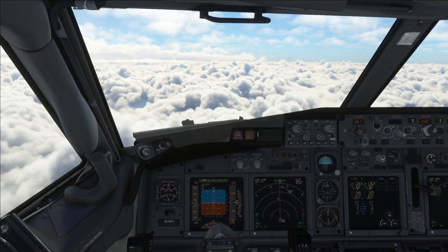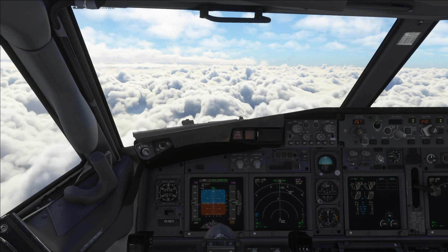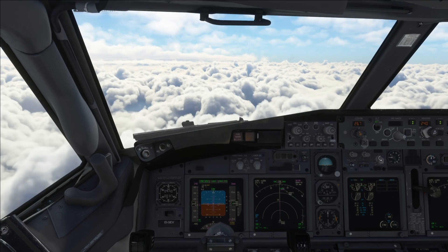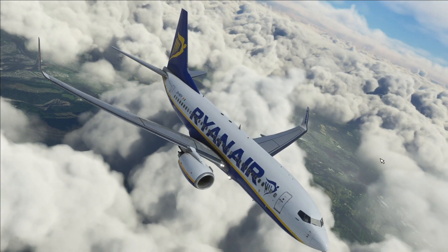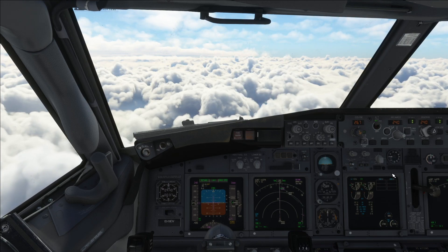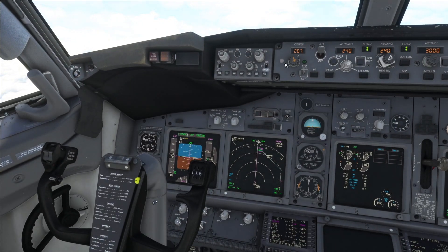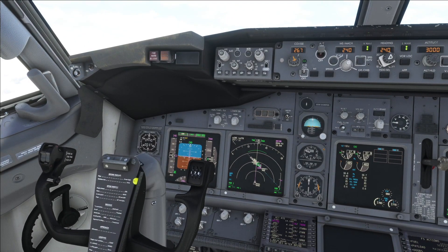Engine start switches back to continuous. I'm also going to start auto brake — auto brake number two for arrival. For the kind of runway we're landing on, that seems fair enough. Now it's kind of a steady process of just watching the plane descend into the final destination, which is Bristol — not too far away.